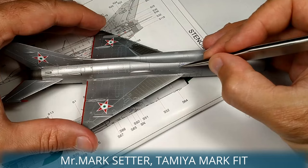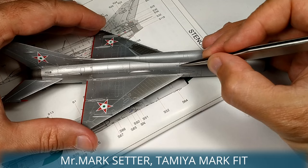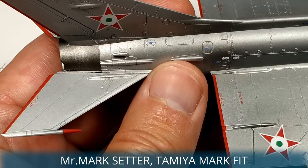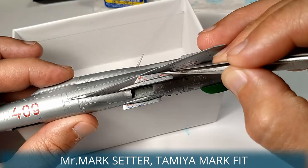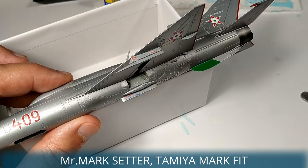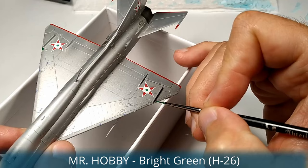The last third-generation MiG-21 was the SMT. Designers rearranged the fuel tanks, so the dorsal spine became larger and fatter. The enlarged spine unfortunately negatively affected the flight characteristics and pilots didn't really like this variant. Only a small number of SMTs were built between 1971 and 1972, exclusively for the Soviet Air Force. An interesting fact: the SMT was capable of carrying nuclear weapons on the fuselage center pylon.